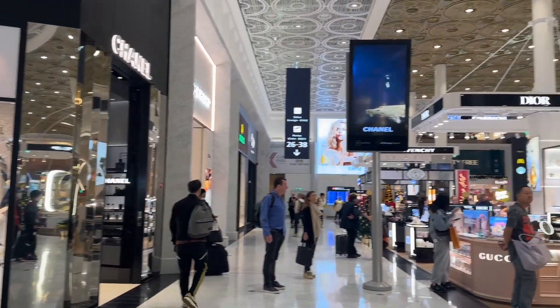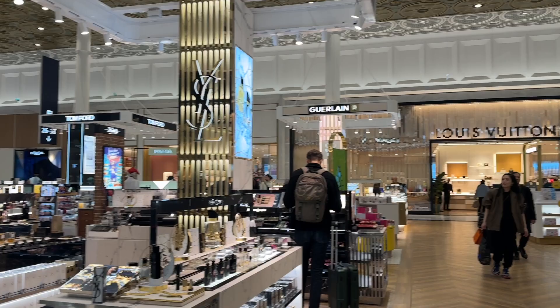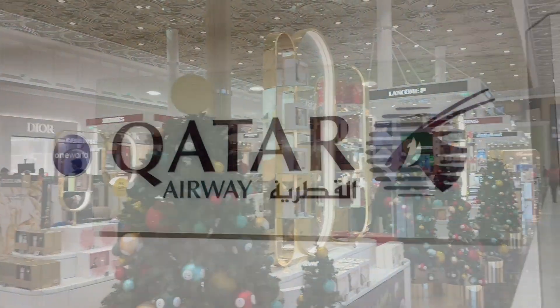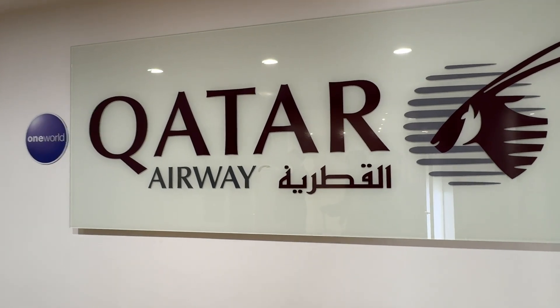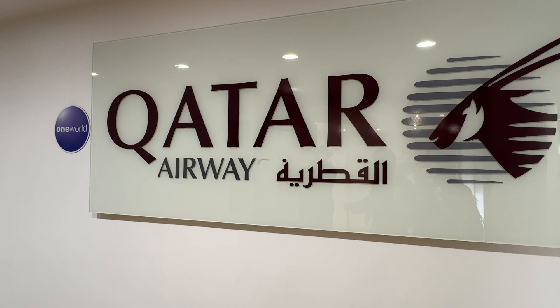This is the French airport, Paris airport. All the branded goods are here. We're going to the Qatar business class lounge because the Cathay Pacific lounge is not available in Paris.